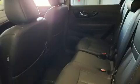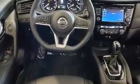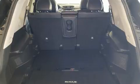Audio features include a CD player with MP3 capability, steering wheel mounted audio controls, and nine speakers providing excellent sound throughout the cabin.